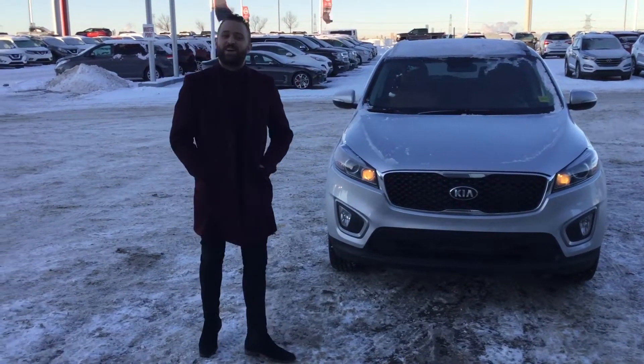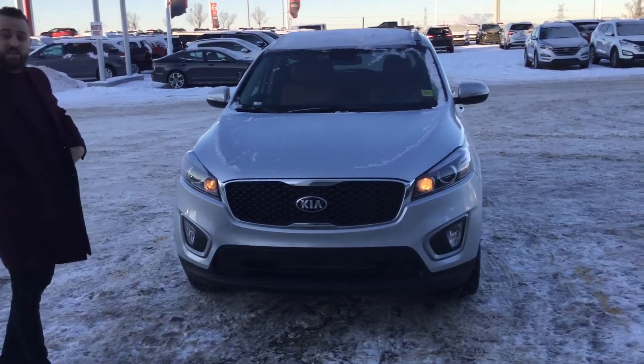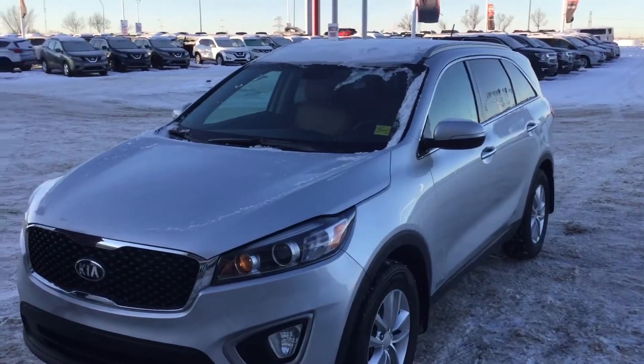Hi Alex, this is Alex from Shure Kia. I'm the Used Car Sales Manager. I'm going to do a quick video walk around the exact vehicle you inquired on — the 2017 Kia Sorento LX all-wheel drive.